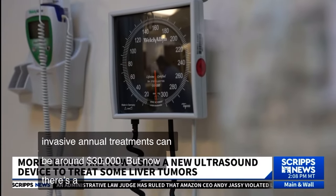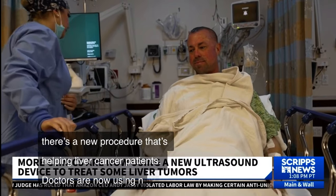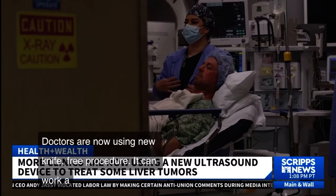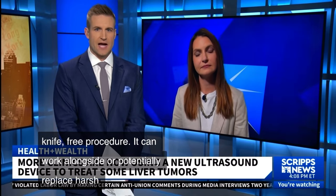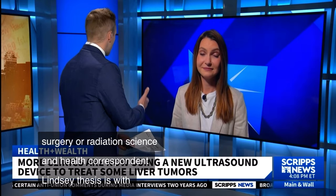But now there's a new procedure that's helping liver cancer patients. Doctors are using a new knife-free procedure that can work alongside or potentially replace harsh chemotherapy, surgery, or radiation. Science and health correspondent Lindsay Thies is with us now. I know you went into an operating room to see this for yourself — what was it like?